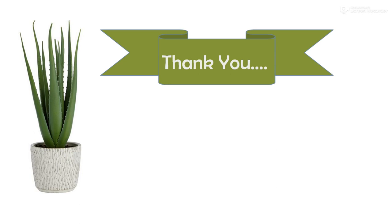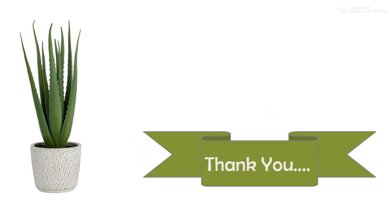This is about the detailed cultivation practice of aloe vera. Thank you very much.